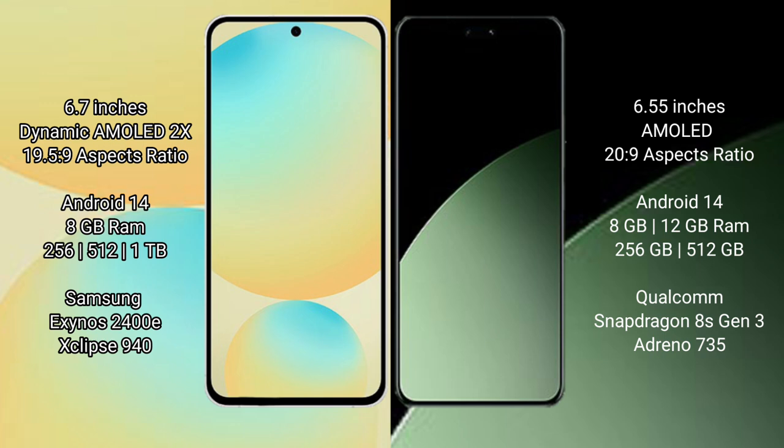The Xiaomi 14CB comes with 8GB or 12GB RAM and 256GB or 512GB of internal storage. It is powered by the Qualcomm Snapdragon 8s Gen 3 processor.